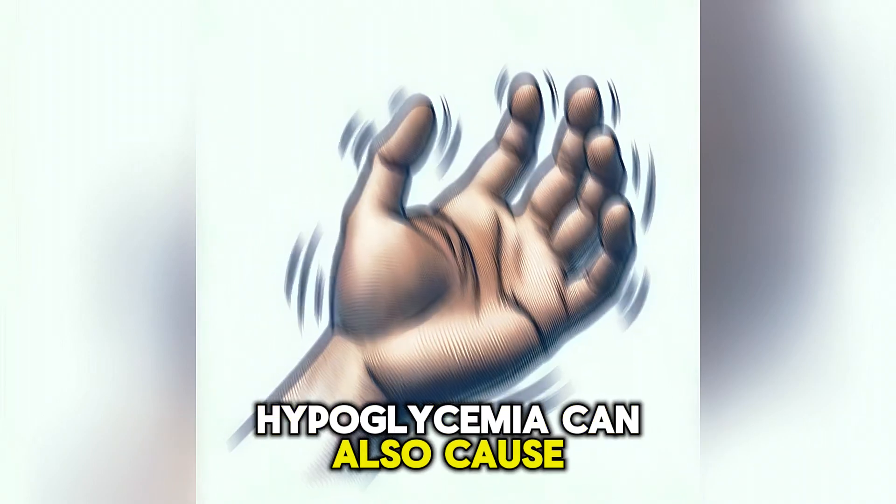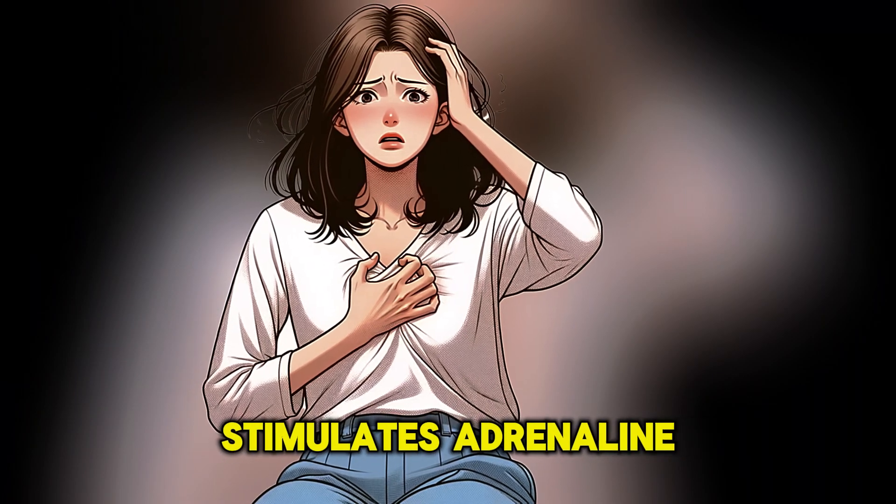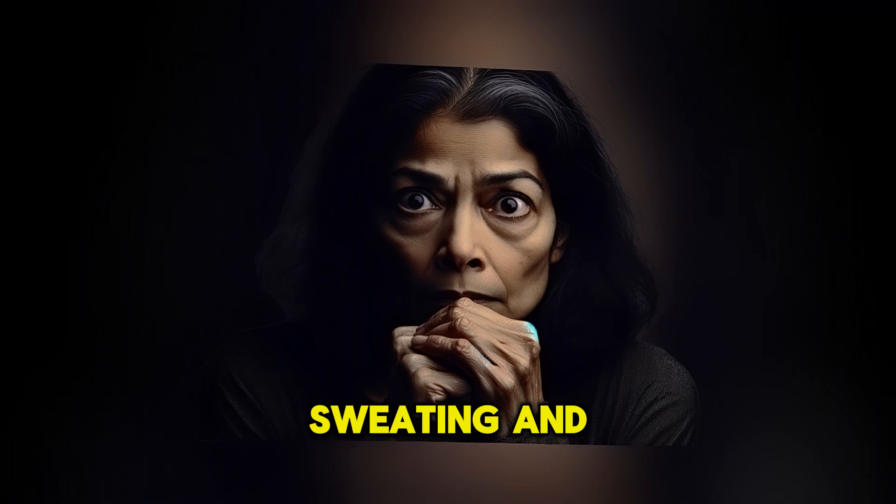Hypoglycemia can also cause anxiety and panic attack-like symptoms because it stimulates adrenaline, leading to rapid heart rate, anxiety, sweating, and panic attacks.